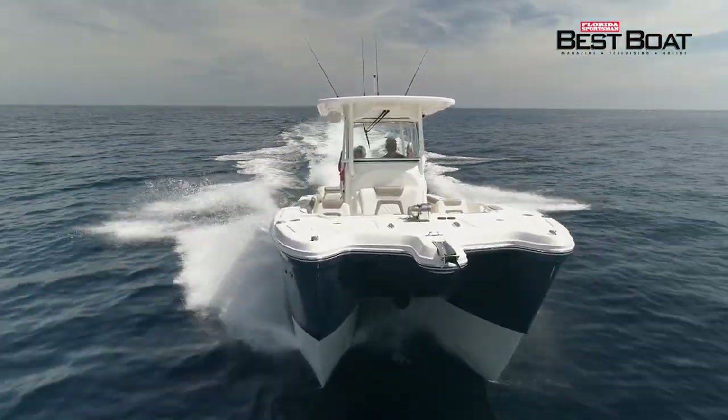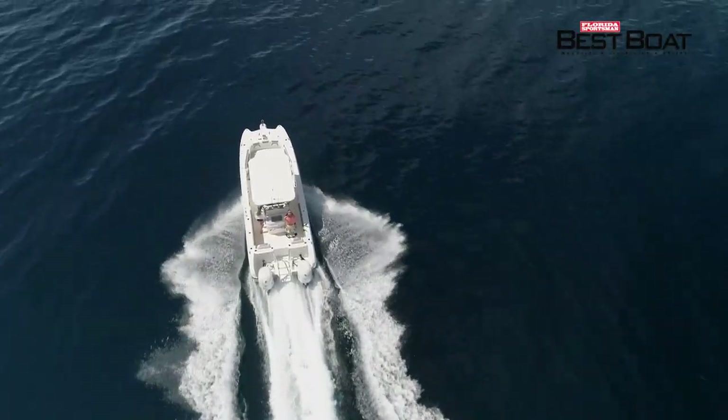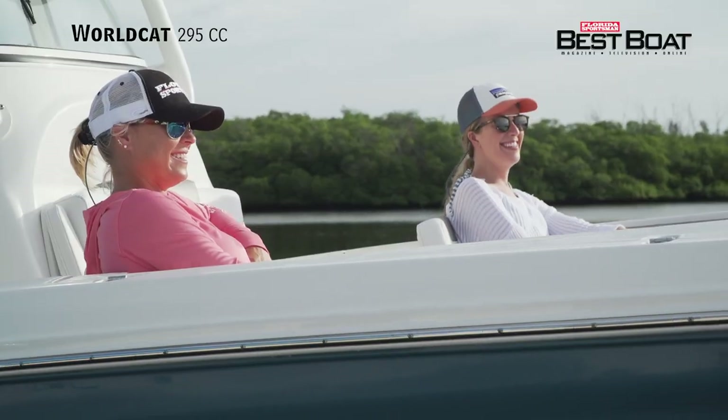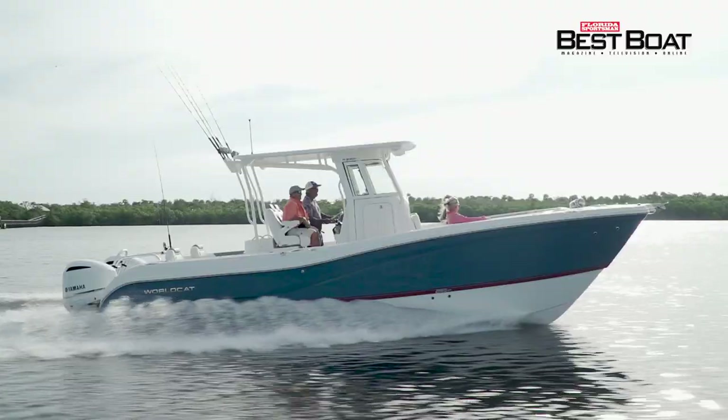And for the boater that desires a smooth ride to those distant fishing grounds, no matter the conditions, we'll be taking a look at the WorldCat 295CC. You can transform this boat to what you need for the day, whether it's fishing or family fun. It can do both. All coming up on Florida Sportsman Best Boat.